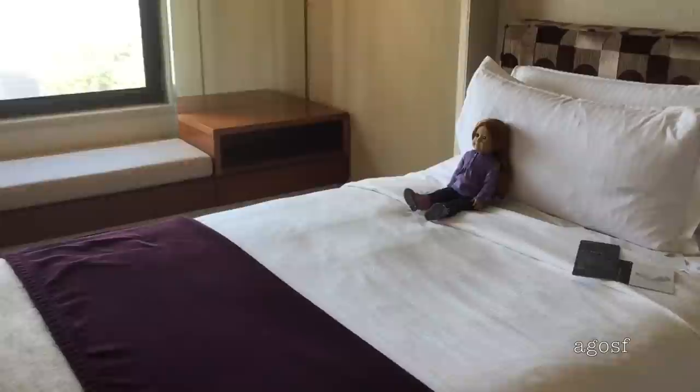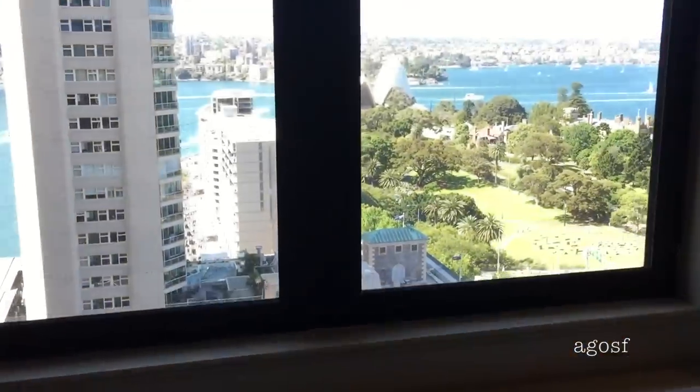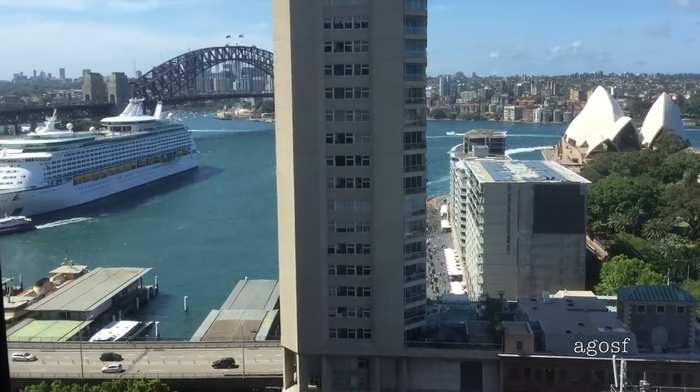Ginger is the doll that I'll be traveling with on this trip. As you can see, she's made herself really comfy on the bed already. The view outside is amazing — it shows the Harbor Bridge and the Opera House. It is such a gorgeous day and I am in love with this view.